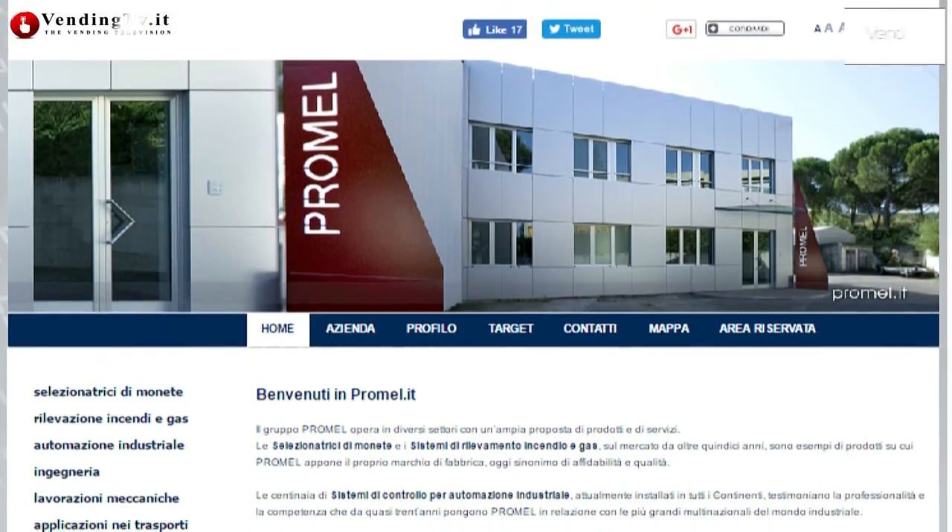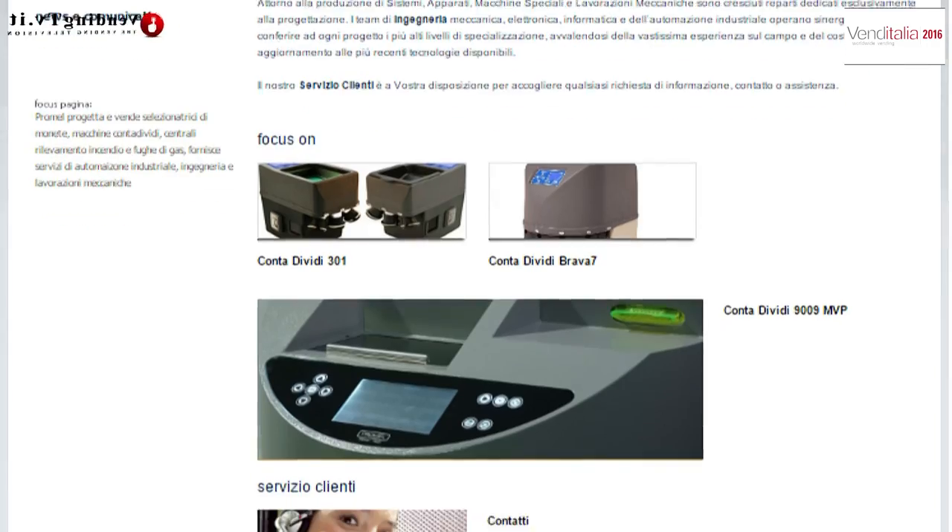Per chiunque desideri contattarci e saperne di più, il sito internet è www.promel.it, rispondiamo a tutti per email a contadividi@promel.it. Federico Bistarini della Promel: sintetico, preciso, perfetto per i tempi televisivi. Un saluto a tutti gli amici di VendingTV.it — vi aspettiamo sui social, attraverso i portali, sul nostro sito e presso la nostra sede. Fabio Russo continua a girare per i corridoi di Venditalia 2016 per raccogliere le ultimissime novità di questa biennale milanese. Amici, non andate via!